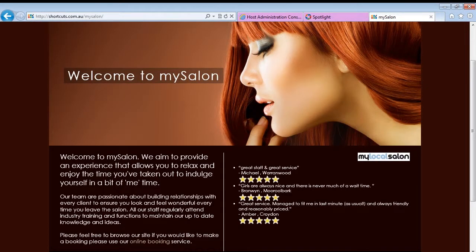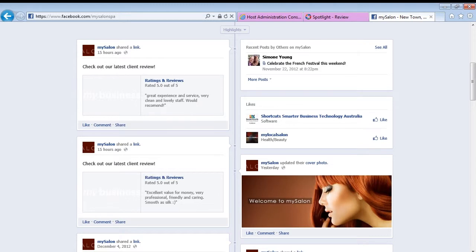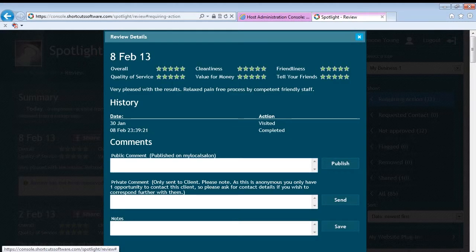You can also publish these reviews to your website, which is a great way to showcase real client feedback in a place where new potential clients can also quickly book online. Finally, you can also click the Share button to post it to your Facebook page to get a conversation started about why your clients love your business. You also have the option to post public comments in response to reviews posted on My Local Salon or your website.